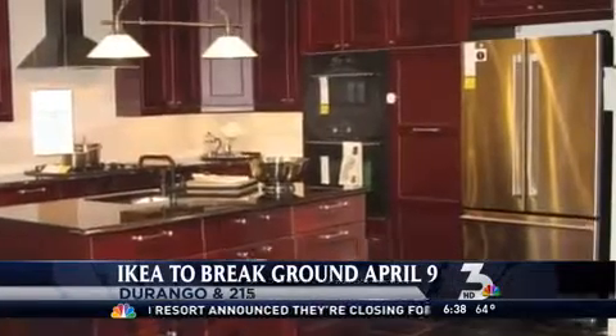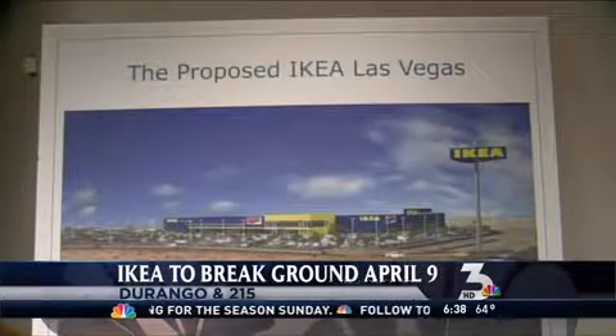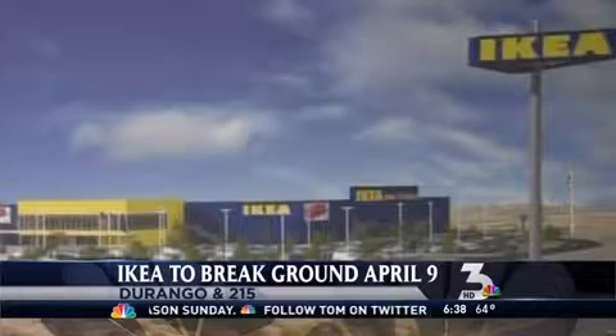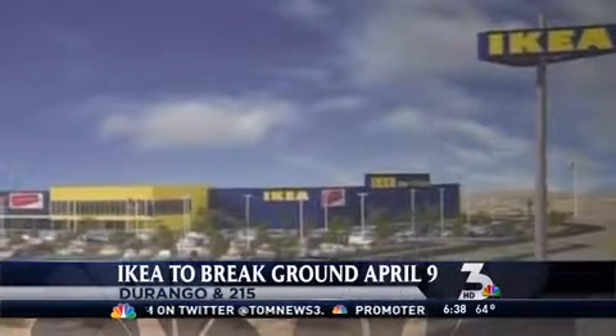In the meantime, if you're just dying for some Ikea and you don't order it, the nearest one you can go to is in Covina, California. Ours should be up and running and ready to go by the summer of 2016.